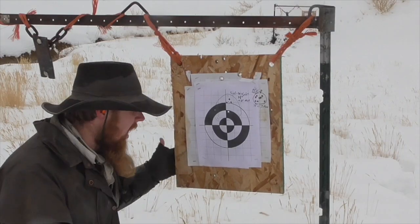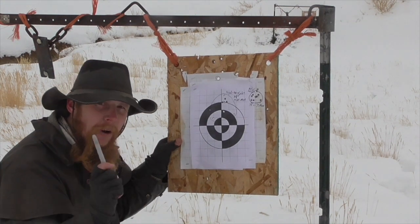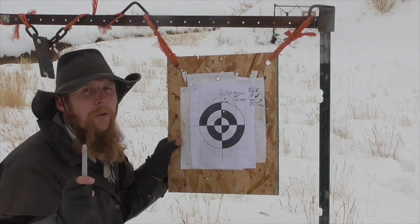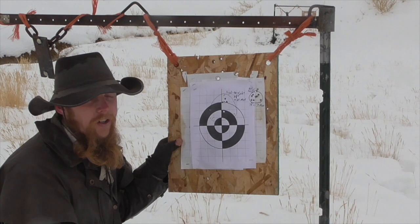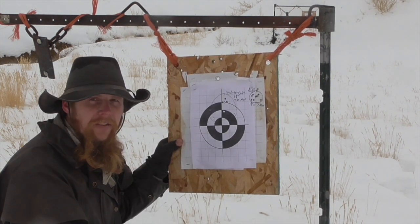Without any sights, I was still able to shoot about a 3¼-inch group. However, I did move up to a distance of only five yards, so that equates to about 65 minutes of angle. So it looks like shooting this rifle with this ammunition using an unmagnified red dot, the limit of my accuracy is about 7 minutes of angle, and with no sights at all, it's about 65 minutes of angle.